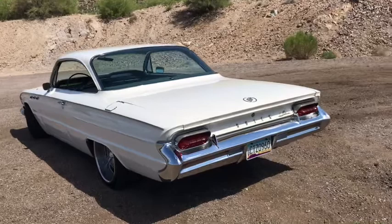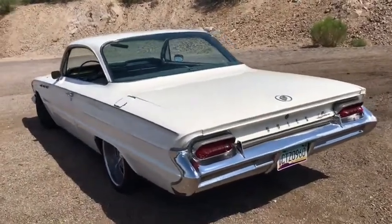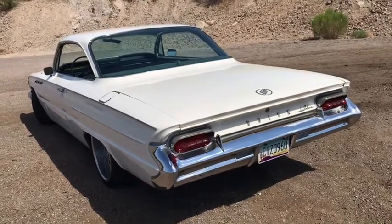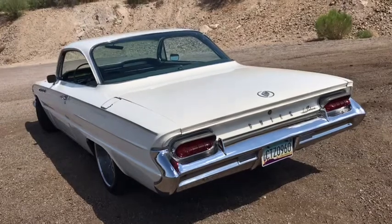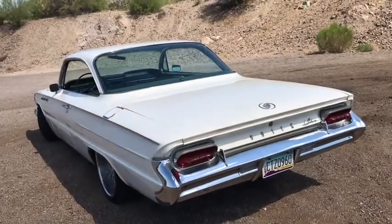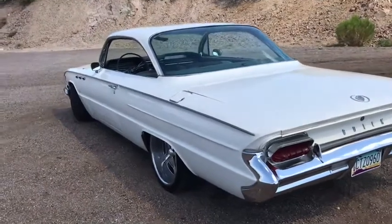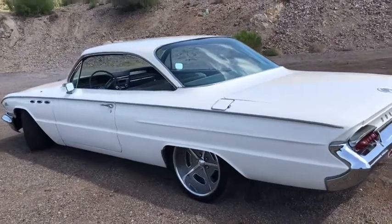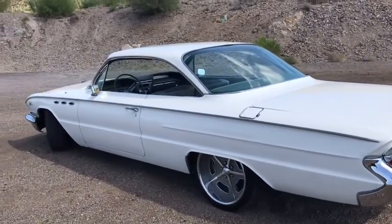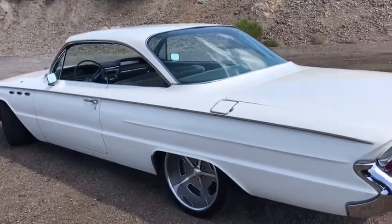It was the end of the Harley Earl design era, who gave us that jet age styling. In '61, they got rid of the fins, they got rid of some of the unnecessary length — the '61 being about five to seven inches shorter than the '60. But the one thing they kept was that beautiful canopy top — yes, the bubble top.